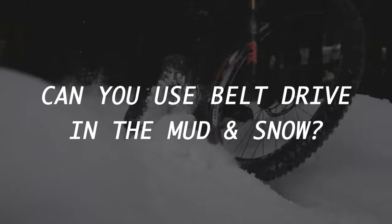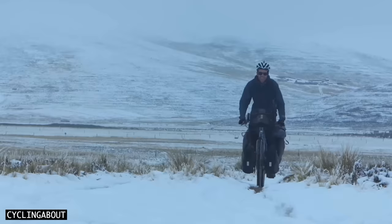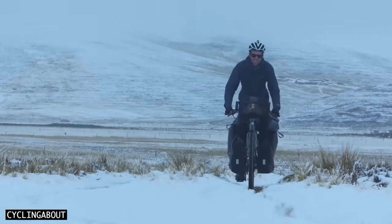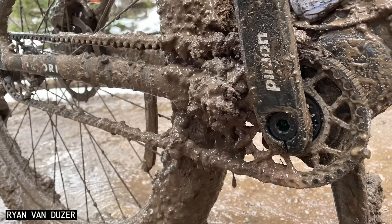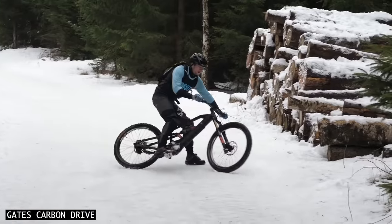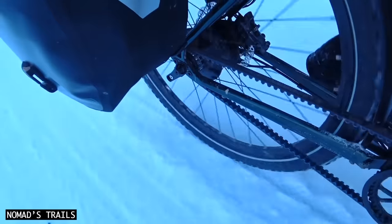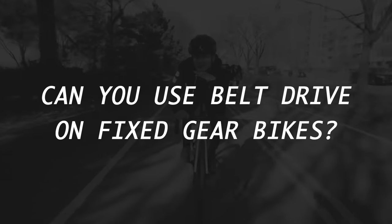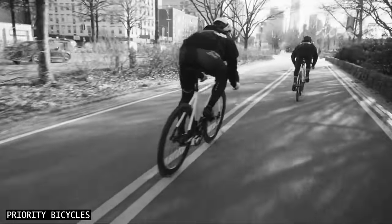Can you use belt drive in the mud and snow? I've taken my belt drive bikes through thousands of kilometres of mud and snow. Keep in mind it's only Gates CDX that's rated for riding in the mud, and the models rated to shed snow and ice are CDX, CDC and CDN. Can you use belt drive on fixed gear bikes? You can, and it looks pretty rad.